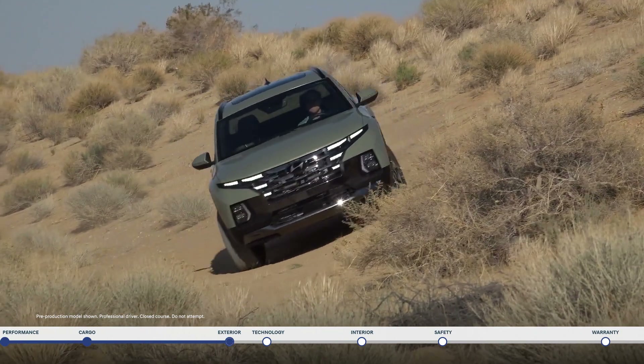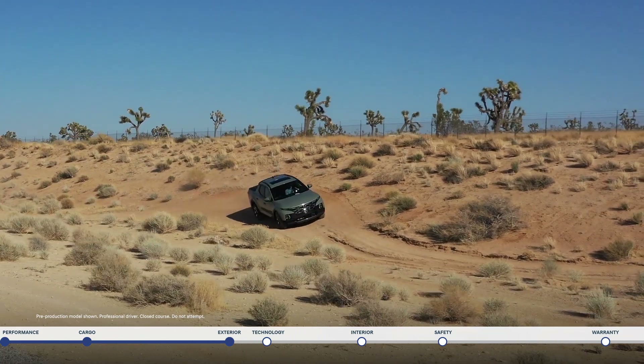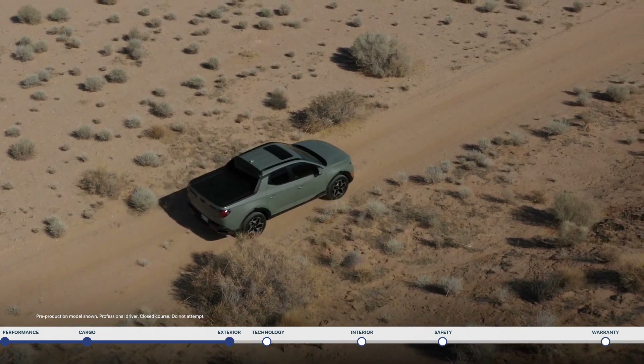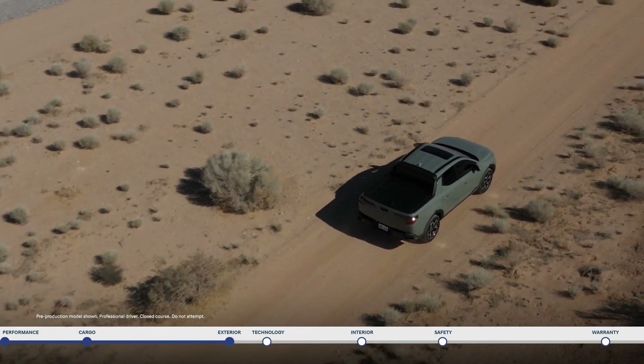The modern design of the Santa Cruz speaks to its sport adventure vehicle capabilities. It combines bold SUV styling with open bed capability.